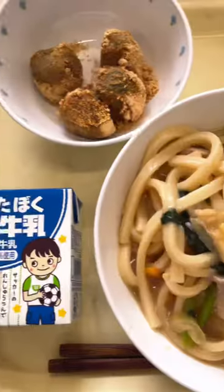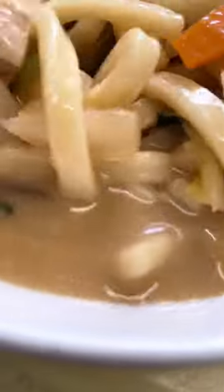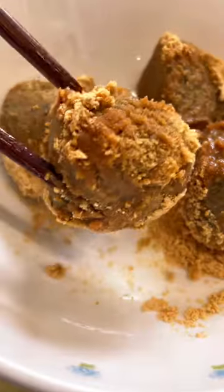On Wednesday there was miso udon noodles. These noodles were super thick and tasted amazing with the miso broth. I'm sure you noticed that all of these dishes contain a wide variety of vegetables. I think the flavors from the soup and the meat really make them easier to eat, which is why no one complains about bland veggies.